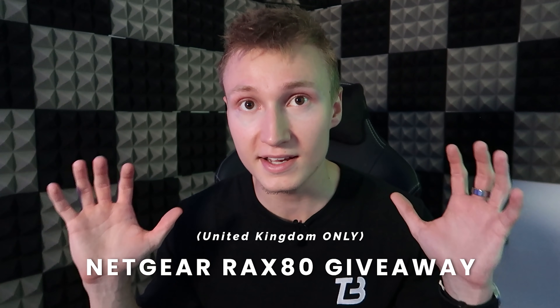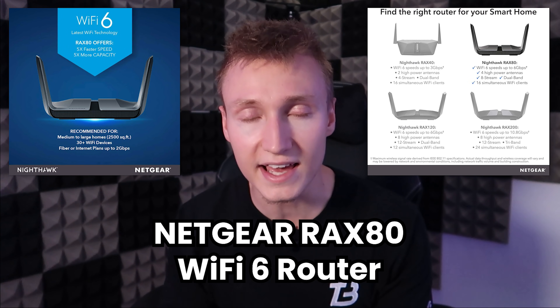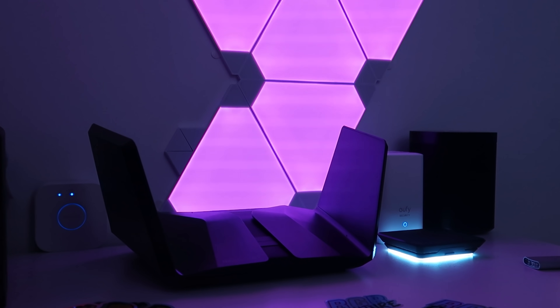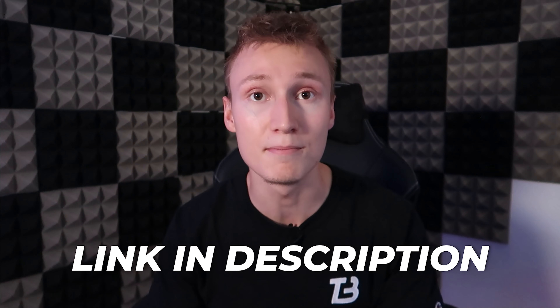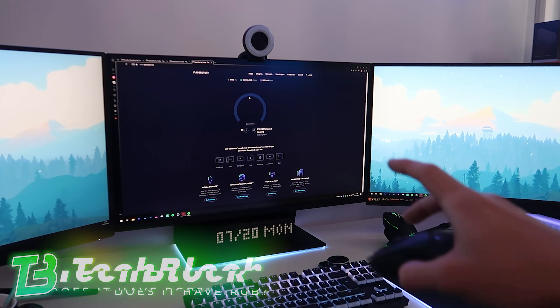Before today's video begins I'd like to announce that we're doing a giveaway. This is a UK-only giveaway, so I'm sorry to everyone who isn't in the UK. But if you are in the UK and you'd like to participate in winning a Netgear Rax 80 Wi-Fi router — a very similar Wi-Fi router to what I have in my own setup right here — you can enter via the link down below in the video description. Enjoy the rest of the video.